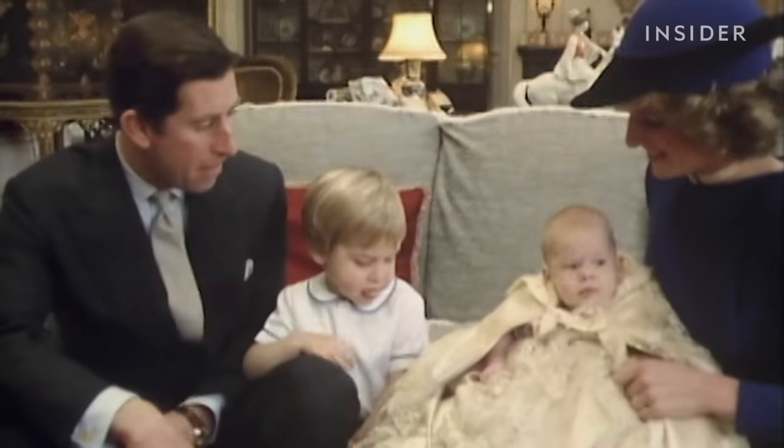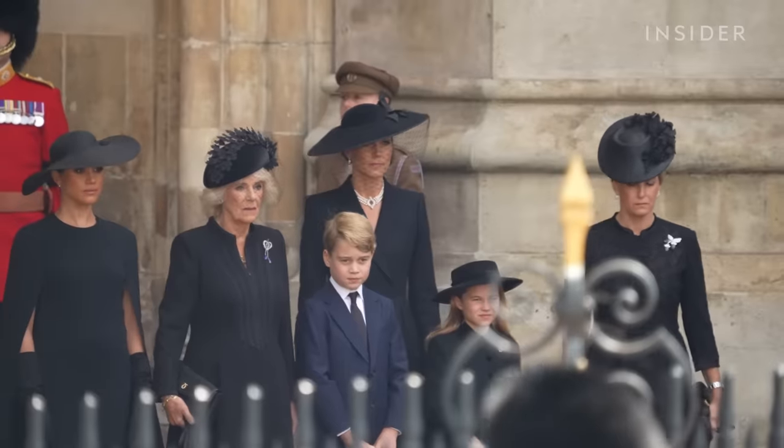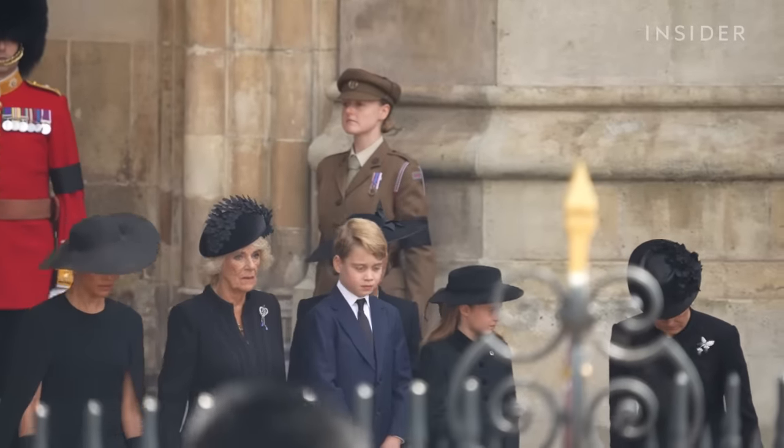Can the royal family survive? Most people would say the notion of a hereditary ruling family is ridiculous. But the monarchy is a very resilient organisation. Despite the short-term damage caused by Andrew and Harry, it will sail through.